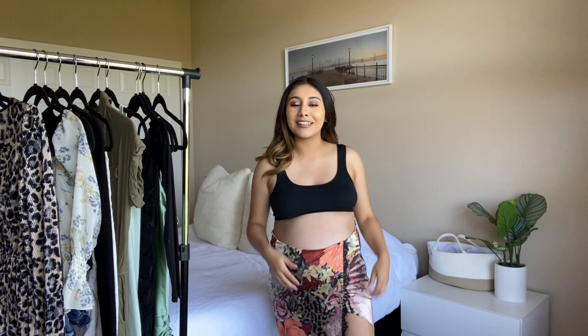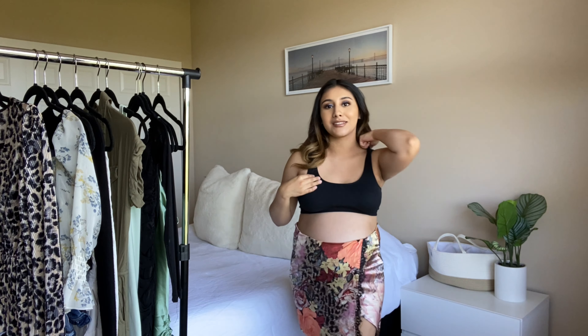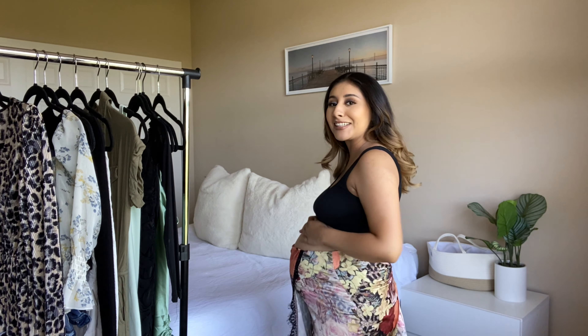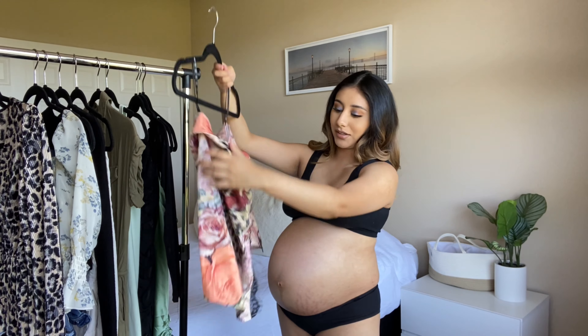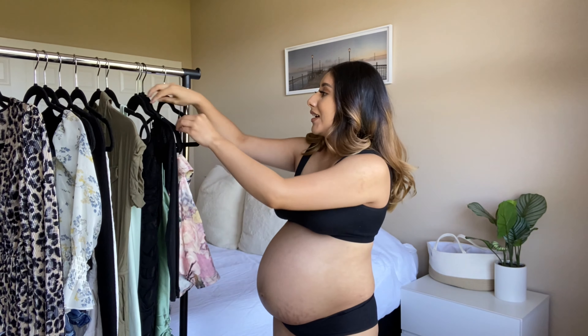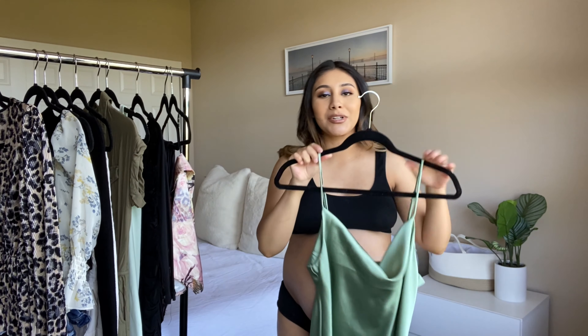It's still cute though — it has a little slit. I think I'm just going to leave it with this sports bra, not even try the tube top. You guys can see I'm so big now. Oh my god, I honestly cannot wait to wear this skirt again — it's such a cute going-out skirt.